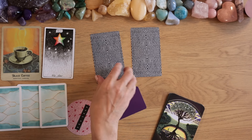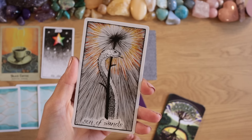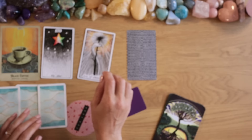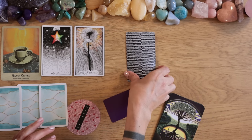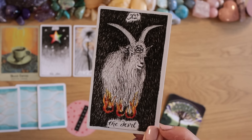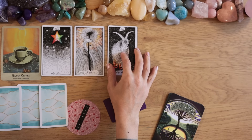The Star, the Knight of Wands, and the Devil — the Devil's feet are on fire with a goat imagery. Conquering this.